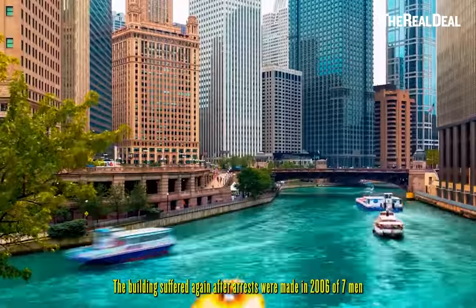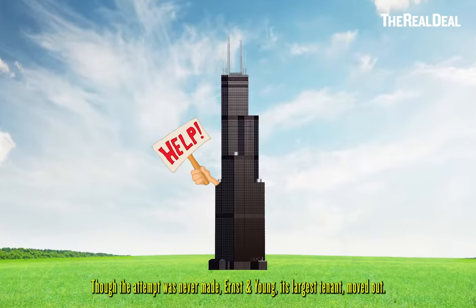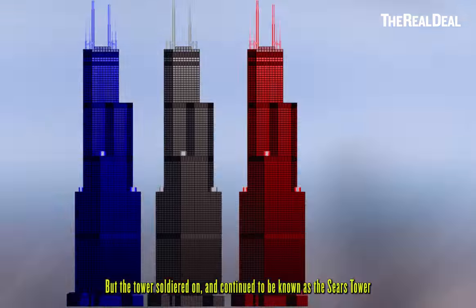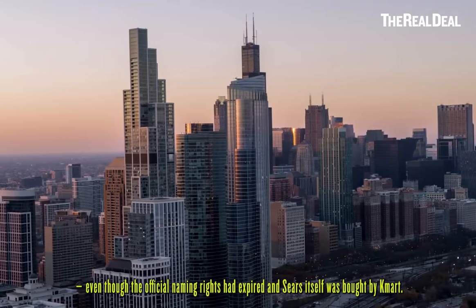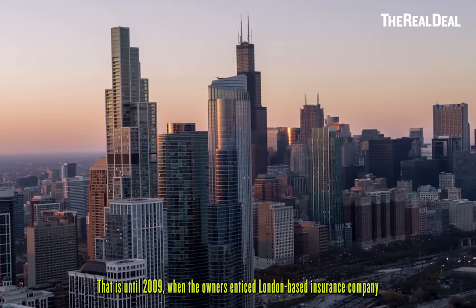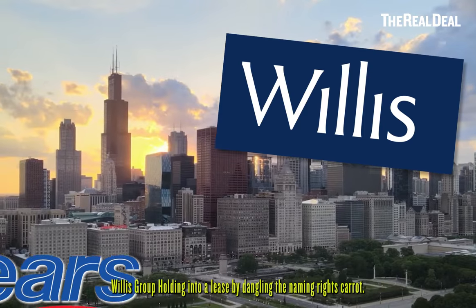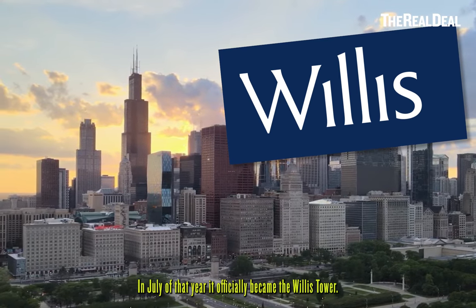The building suffered again after arrests were made in 2006 of seven men who were reportedly planning to attack the tower. Though the attempt was never made, Ernst & Young, its largest tenant, moved out. But the tower soldiered on and continued to be known as the Sears Tower, even though the official naming rights had expired and Sears itself was bought by Kmart — that is until 2009, when the owners enticed London-based insurance company Willis Group Holdings into a lease by dangling the naming rights carrot. In July of that year, it officially became the Willis Tower.